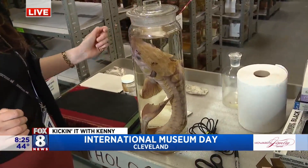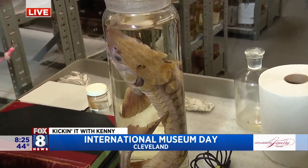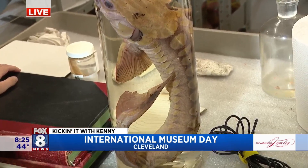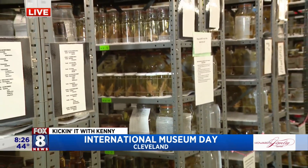This is a baby sturgeon — oh my gosh, a little tiny baby one. They can grow 10 to 12 feet long. That is amazing, that really puts it into perspective. Lamont, give him a wide shot — aisles and aisles and aisles of this.